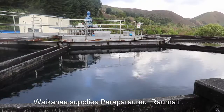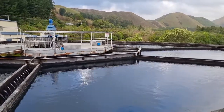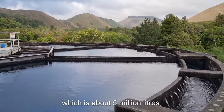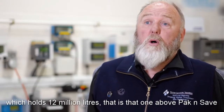Waikanae supplies Paraparaumu, Raumati and Waikanae with water. We've got two pumping lines to the reservoirs in Paraparaumu. They go to an Otahanga reservoir which is about 5 million litres. That supplies the reservoir at Rewide Street which holds 12 million litres.